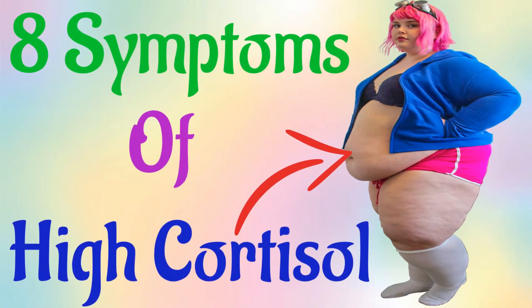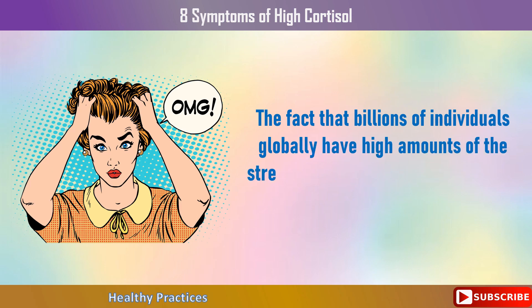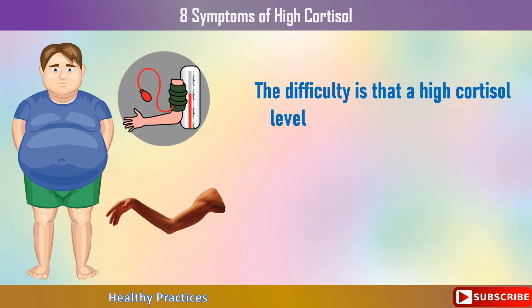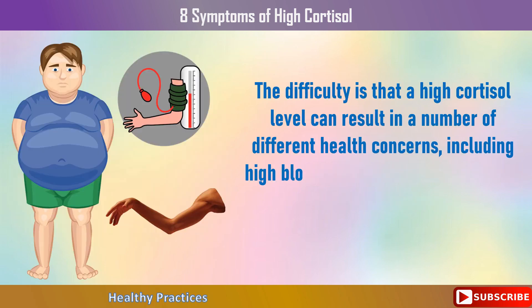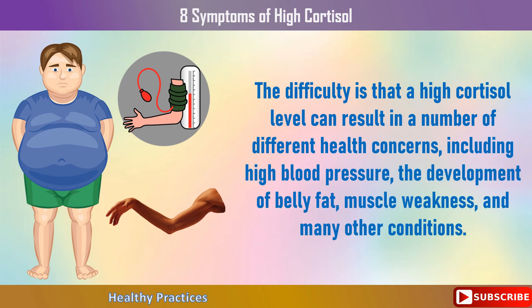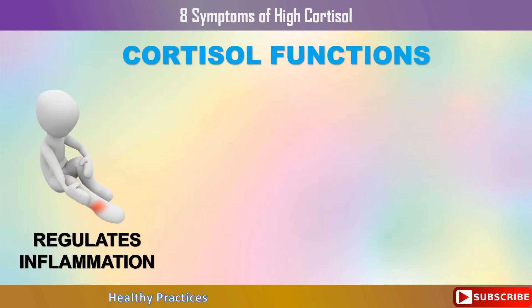Top 8 Symptoms of High Cortisol. The fact that billions of individuals globally have high amounts of the stress hormone cortisol is absolutely unknown to them. The difficulty is that a high cortisol level can result in a number of different health concerns, including high blood pressure, the development of belly fat, muscle weakness, and many other conditions. The primary stress hormone, cortisol, is vital because it aids in regulating inflammation in the body to lessen pain and swelling.